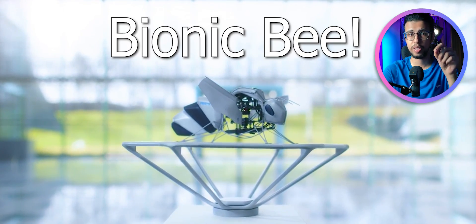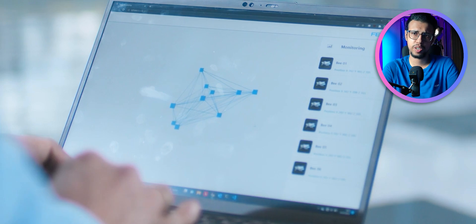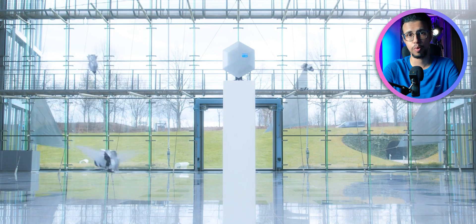Check this out. This company made a bionic bee — that's literally what it's called. And apparently it's an autonomous bot which can fly in a swarm with a bunch of other similar bots.